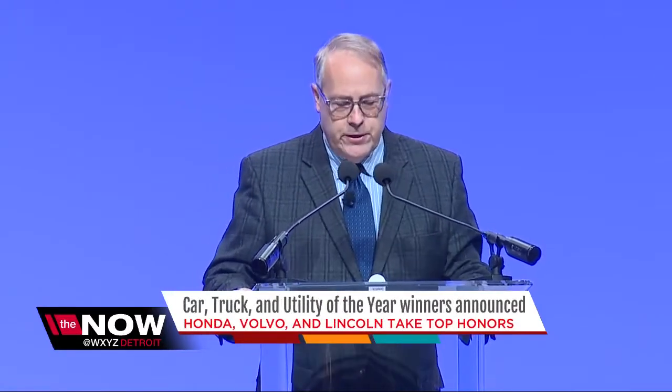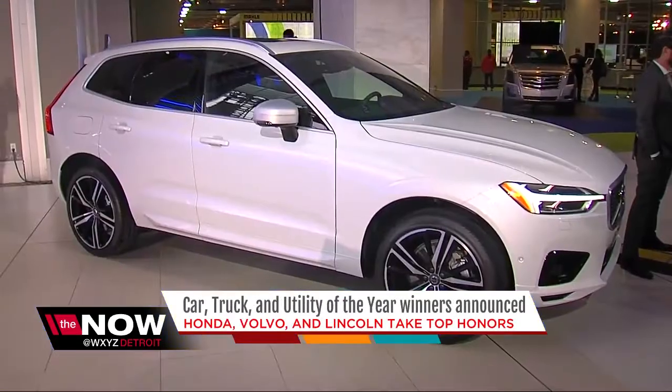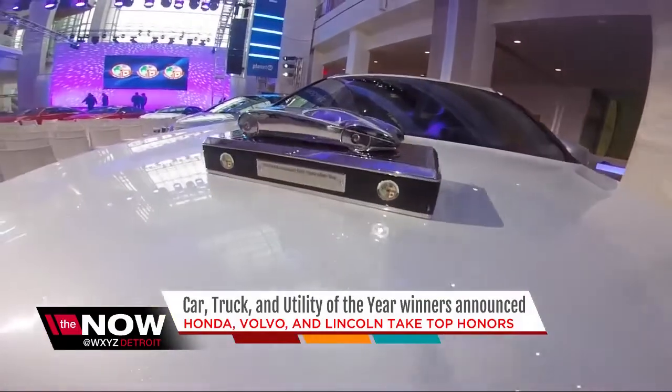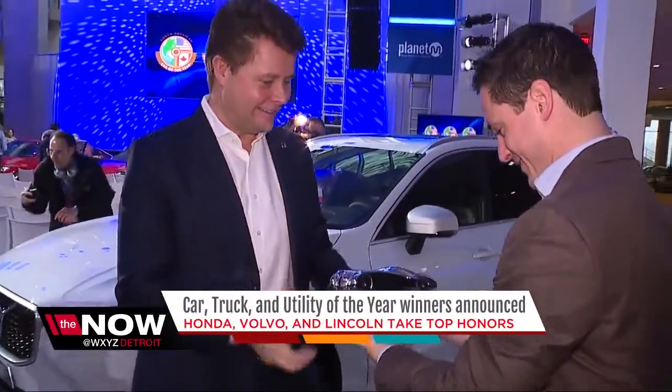The 2018 North American Utility of the Year is the Volvo XC60. Volvo rounding out our award winners this year despite stiff competition against the Alfa Romeo and the Honda Odyssey. The award is a meaningful one for Volvo. I've been working for Volvo my whole life, so sometimes we don't have time to celebrate. This time they will. In fact, they're having so much fun, they pass around the award.